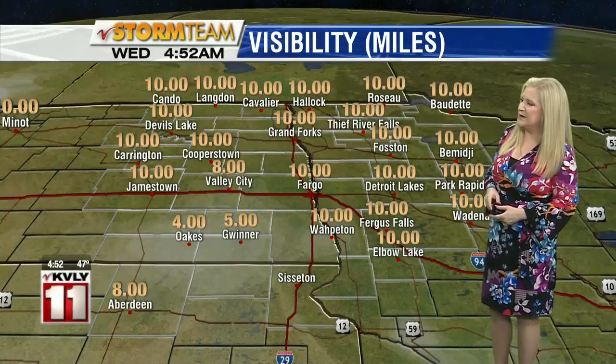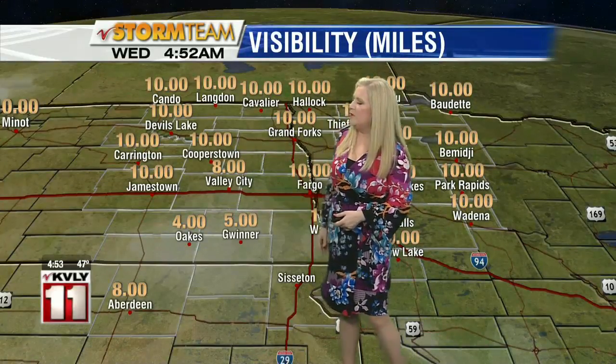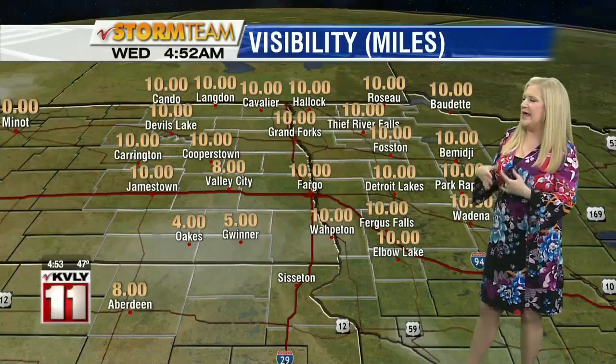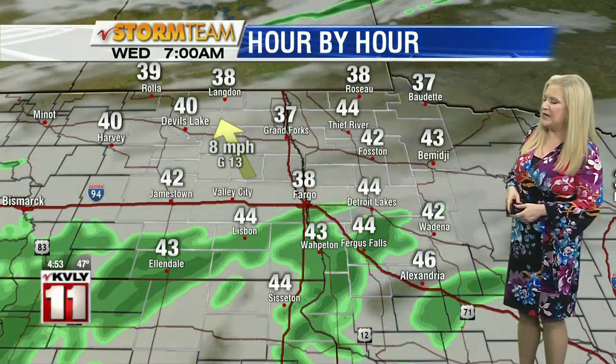Visibility looking good for just about everybody except for parts of the Cheyenne River Valley — Valley City at 8 miles, down in Gwinter at 5 and 4 in Oaks. There are some places where the rain is bringing down visibility a bit, and there may be some fog and mist out there too, just generally bringing down that visibility a little bit. It's not dense fog or anything like that right now.